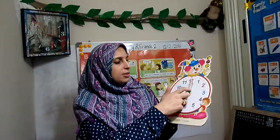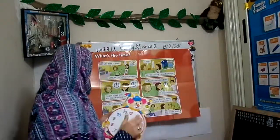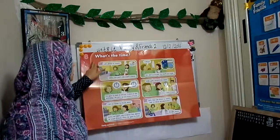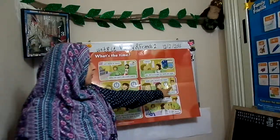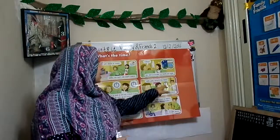If the short hand is pointing to nine, what's the time? It's nine o'clock. What's the time now? It's eight o'clock. Now we can tell the time! What's the time? It's eleven o'clock. What's the time? It's seven o'clock. Look at that — what's he doing? He's waking up and asking about the time.